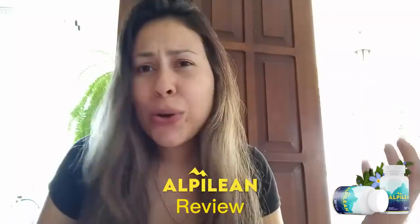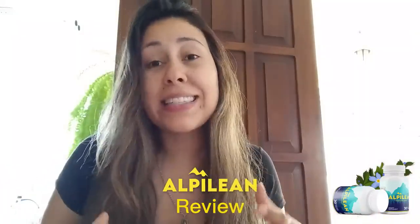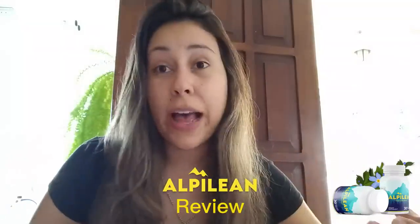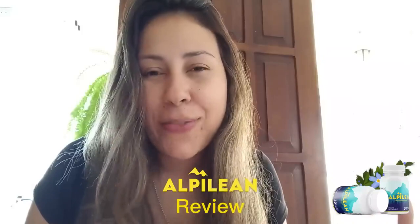So if you guys have no clue about what the Alpilene is, or if you do but you still want to get to know more about this supplement, listen up and watch this video until the end, because today I simply want to get the word out there about what this supplement is, how you guys need to use it, and other really important info.